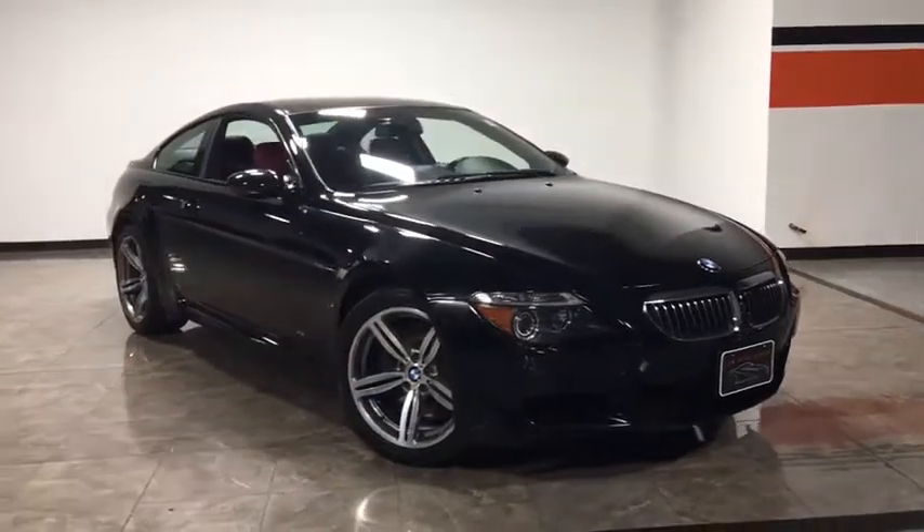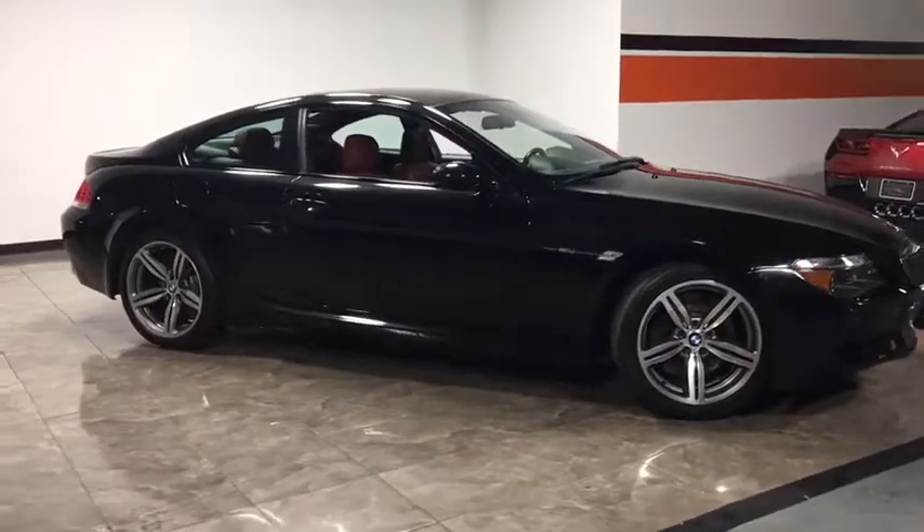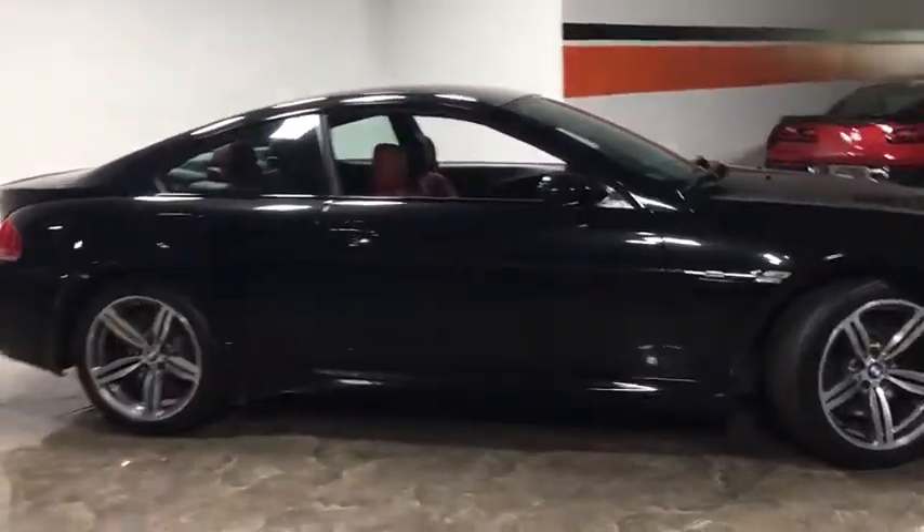The 2006 BMW 6 Series. The mission of the BMW 6 Series is to cover lots of road in a hurry while making you look and feel great.